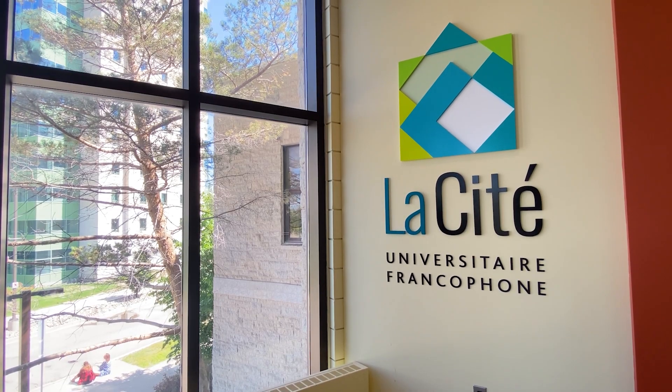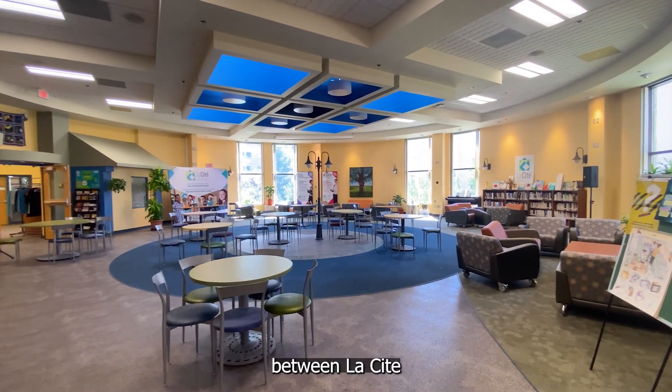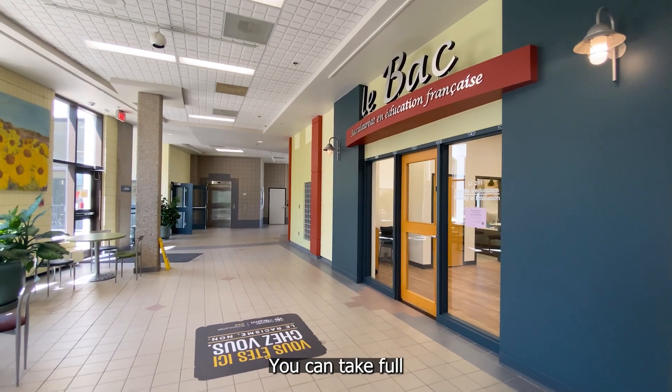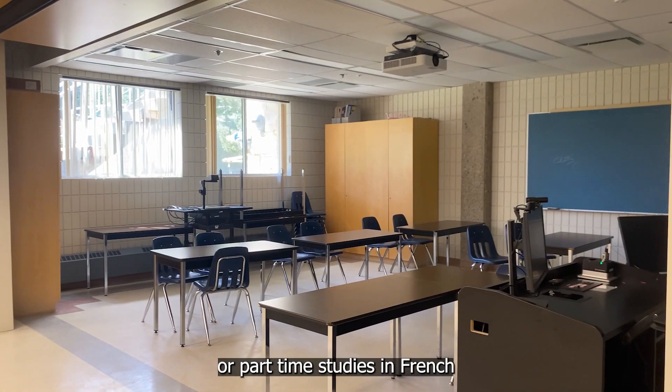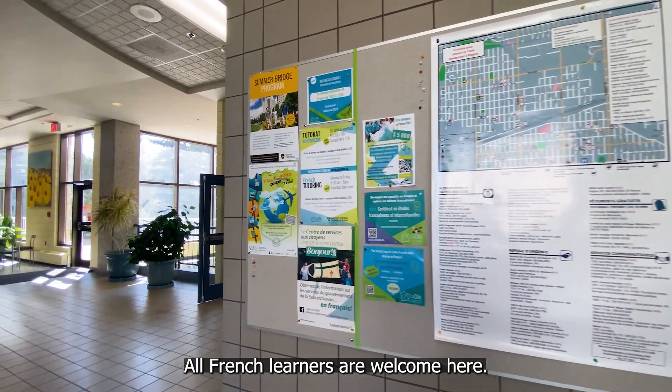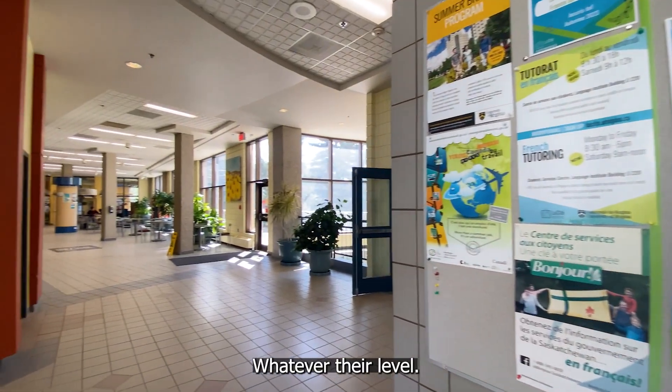One more building to check out. Let's go to La Cité, the Center for French Education at the U of R. Thanks to partnerships between La Cité and a number of university faculties and programs, you can take full or part-time studies in French here in Regina. All French learners are welcome here, whatever their level.